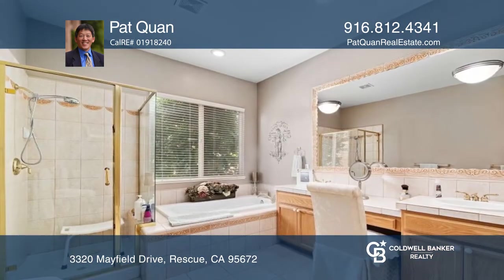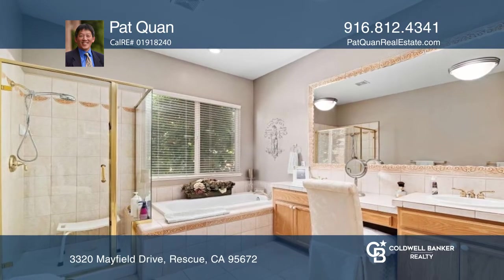The oversized primary bedroom offers a sitting area, generous closet space, and a private bathroom.